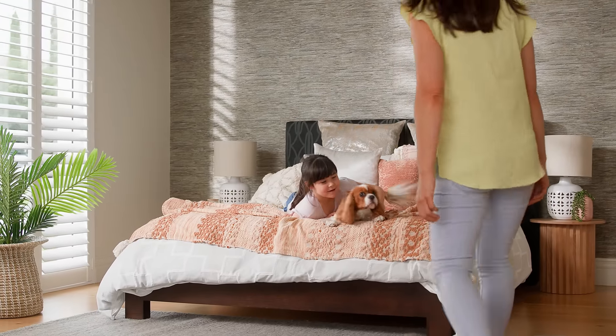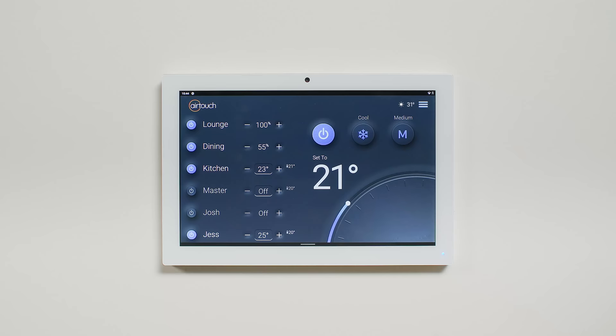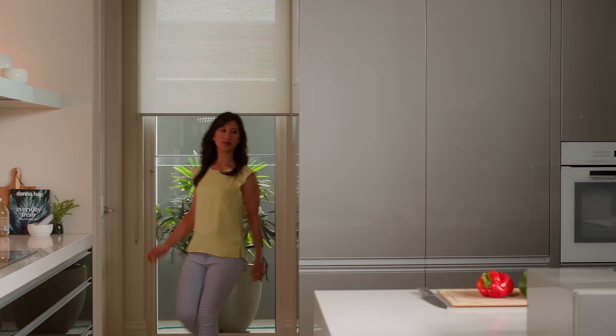AirTouch 5 is Australia's smartest air conditioning controller. This incredibly stylish touchscreen console gives you ultimate control over every room. It even works with a range of smart assistants.